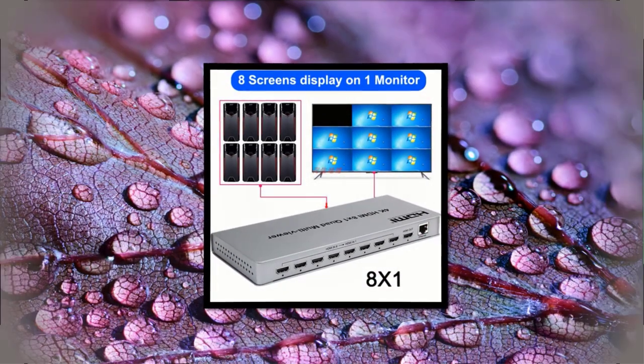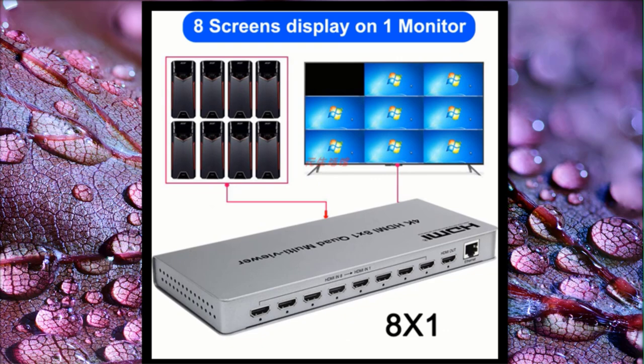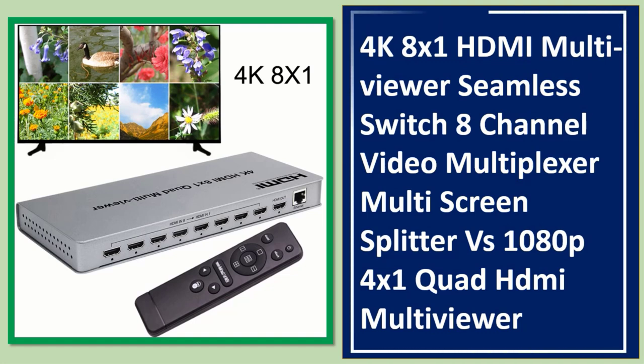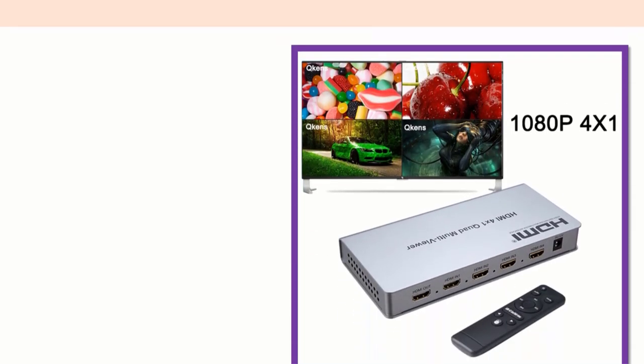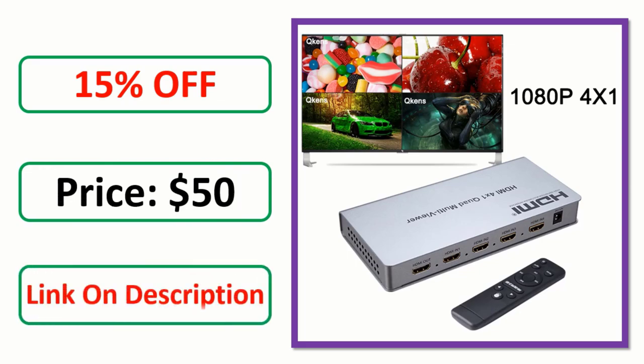Number 4: 4K 8x1 HDMI Multiviewer, Seamless Switch with 8-channel video multiplexer, multi-screen splitter. Compared to 1080p 4x1 Quad HDMI Multiviewer. Check the description link for orders, reviews, ratings, discounts, and pricing.